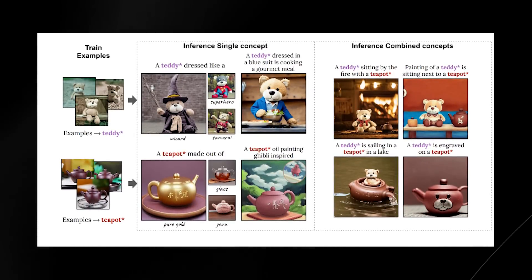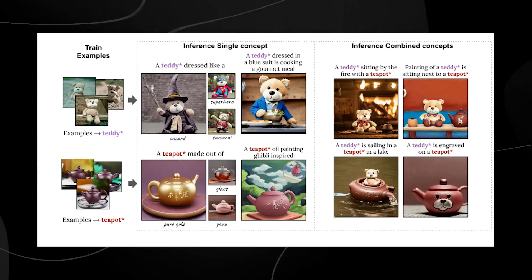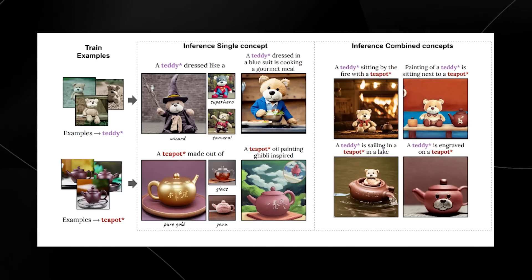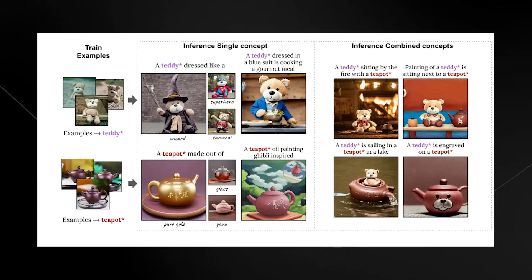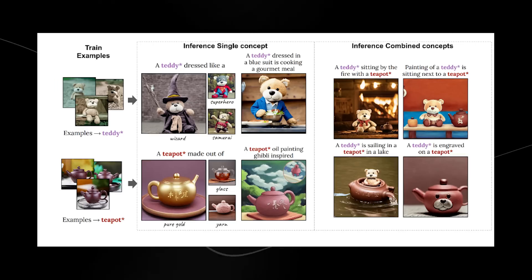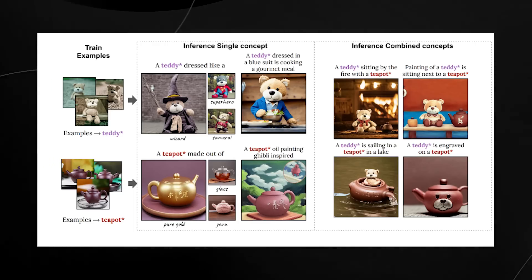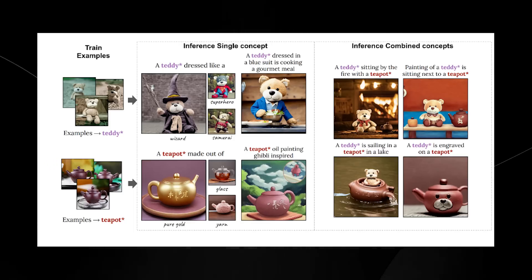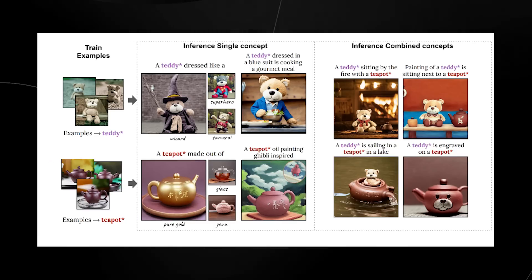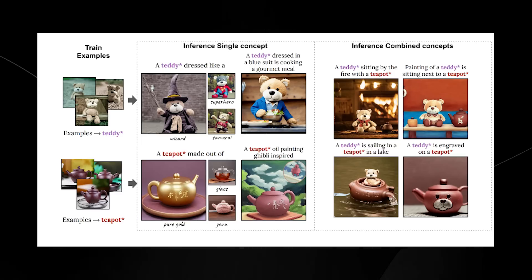There are also examples of training on a teddy bear and a teapot, transforming each single concept into a new image. Even more impressive is that they've combined two trained images together — inference with combined concepts: a teddy sitting by a fire with a teapot, and a teddy sailing on a teapot in a lake. I believe Adobe is going to be scrambling to embed this into Firefly, because we haven't seen this level of consistency and quality elsewhere, even compared to DreamBooth.